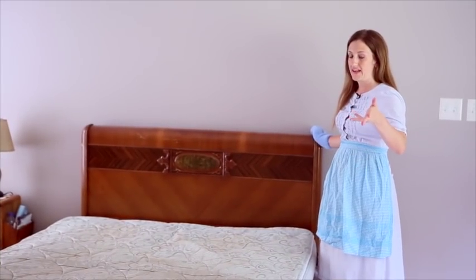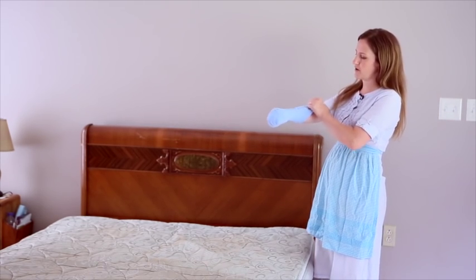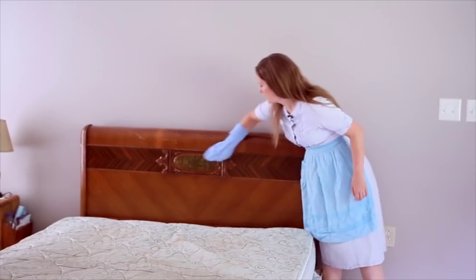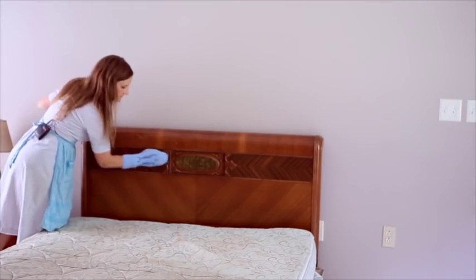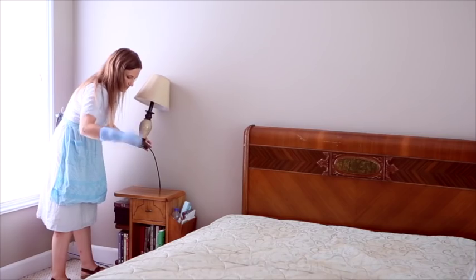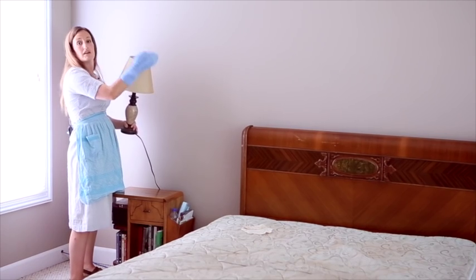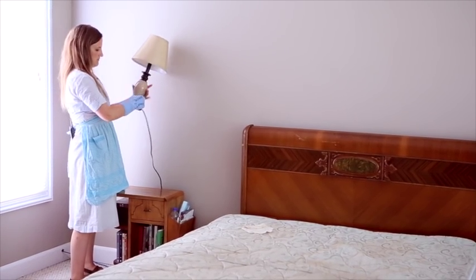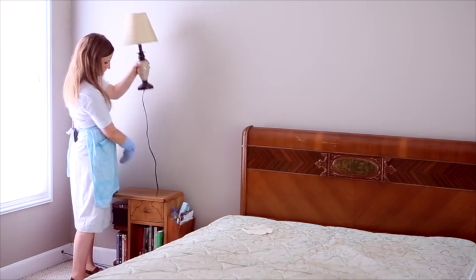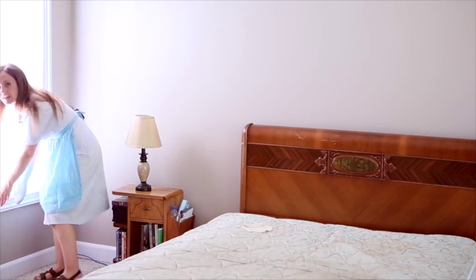Now that we've removed all the bedding and organized everything, it's time to dust and vacuum. I just use an old microfiber fleece-type sock and use that as my dusting mitt, and I just wipe everything down really nice. When you're dusting, always make sure to pick everything up and shake doilies out and dust the whole lamp. I even dust the light bulb and the cord — dust everything. Also dust your baseboards and your window sills.